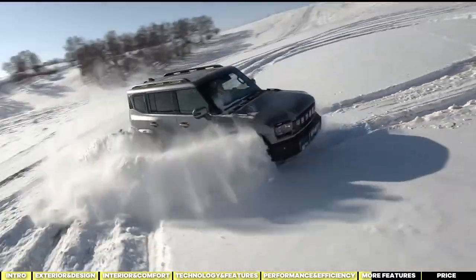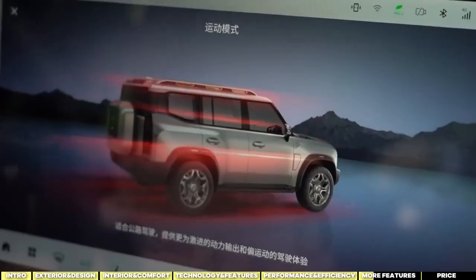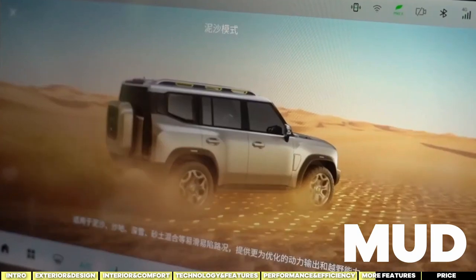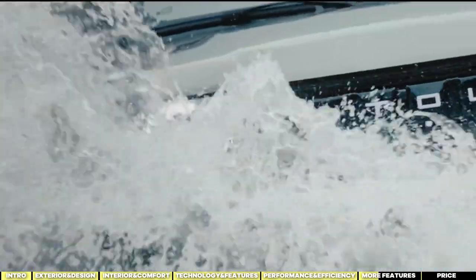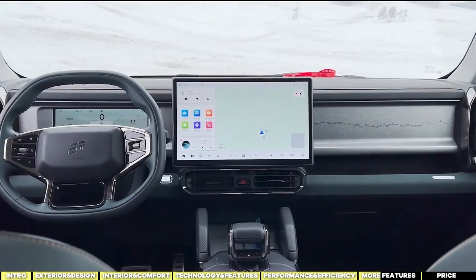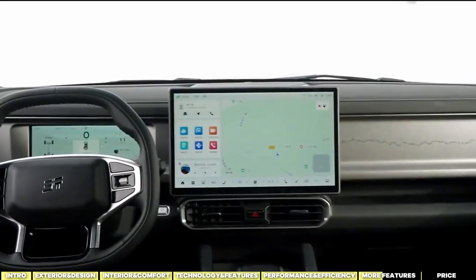All thanks to the fully automatic intelligent XWD all-wheel drive system. There are six driving modes: Economical, Standard, Sport, Snow, Mud, Sand, and Rock. Additionally, there's an X mode that intelligently adapts to road conditions, ensuring optimal driving performance at all times. All parameters are customizable to your preferences — simply press the button and the system will automatically select the appropriate driving mode.